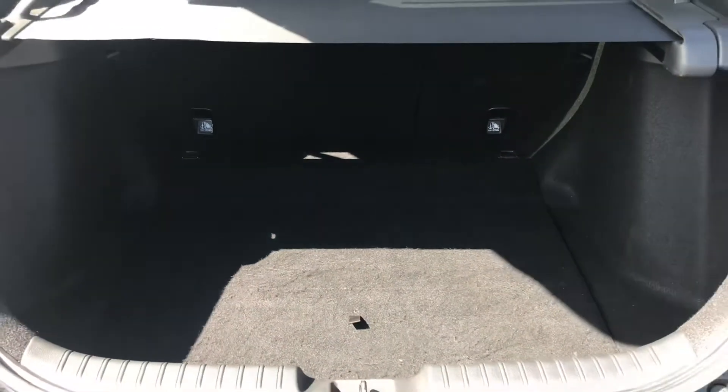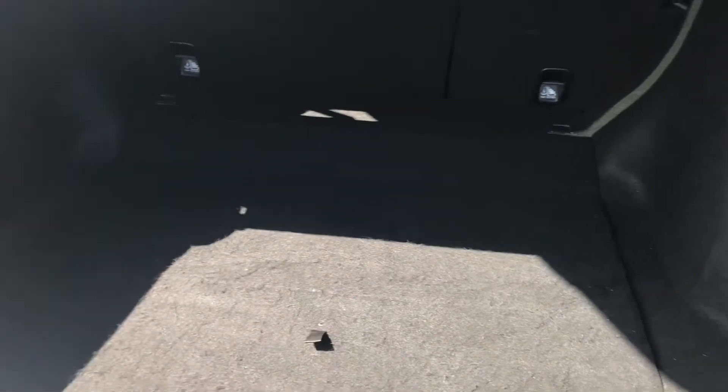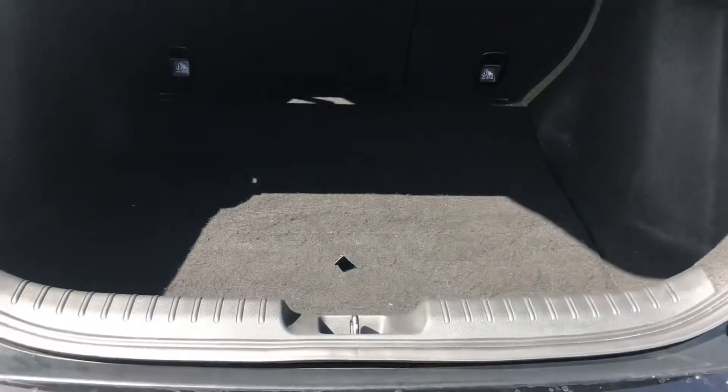The boot manually opens and reveals a nice amount of boot space in the back, which is perfect for storing personal belongings or day-to-day items. You also have the option to open up the boot floor where you have a small amount of additional storage space underneath — the perfect amount for any journey, long or short.